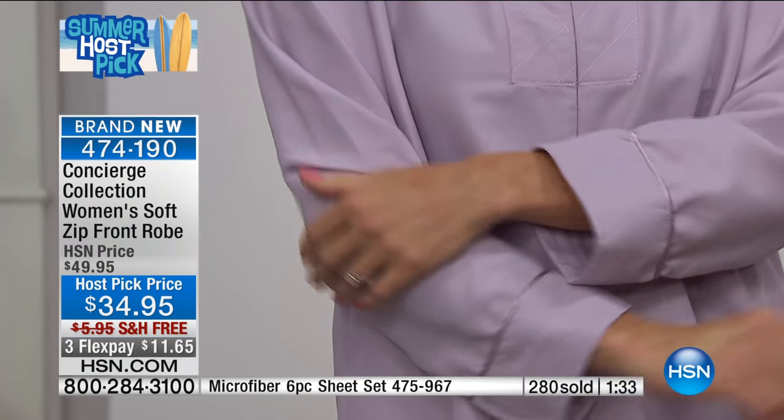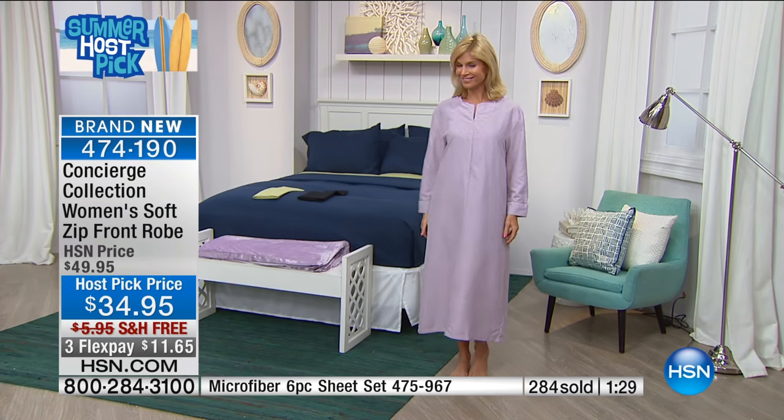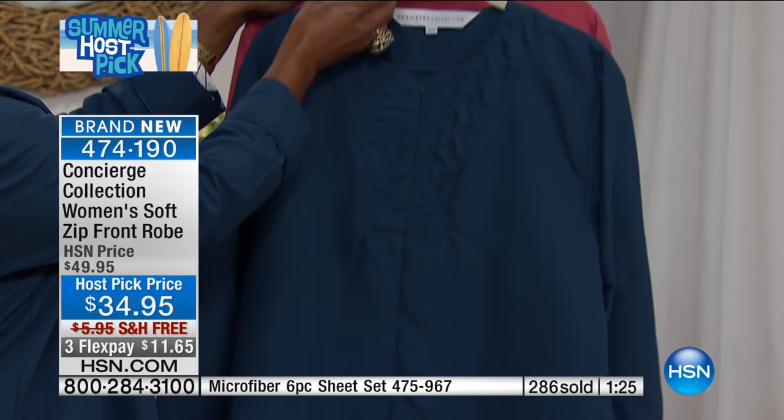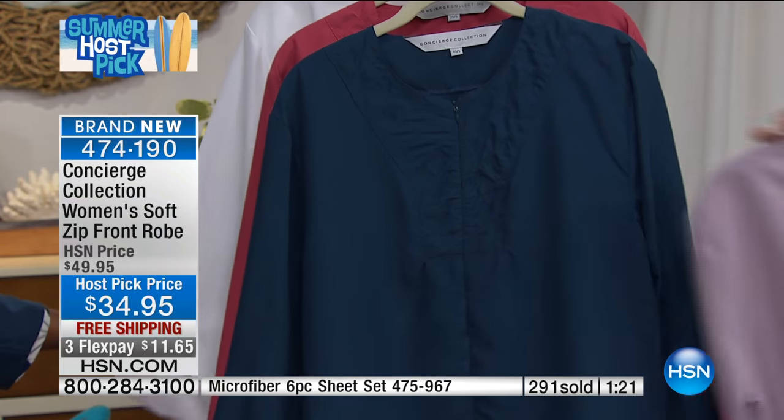When you machine wash and tumble dry, they come out and they don't shrink. That's important because with cotton robes, you better buy a size larger — it could be a size smaller by the time you get through the first washing.